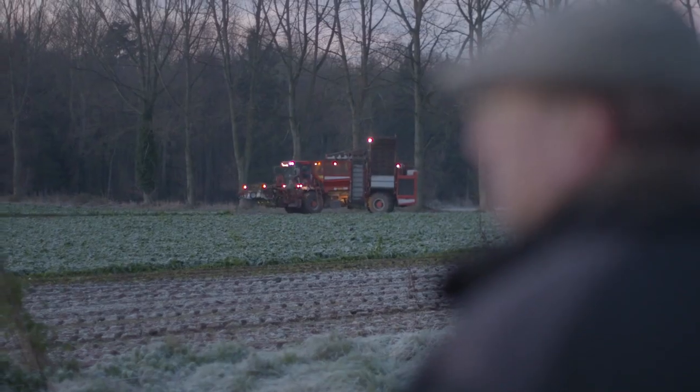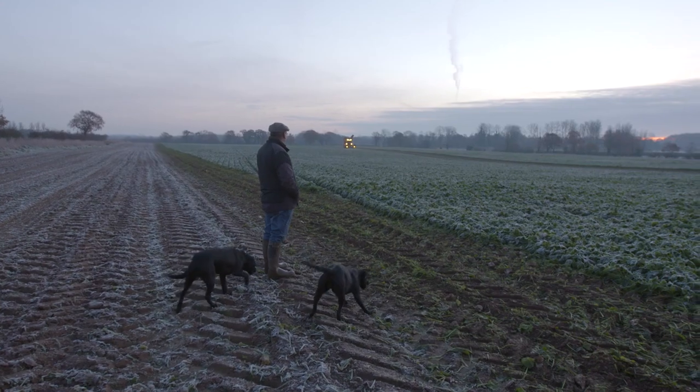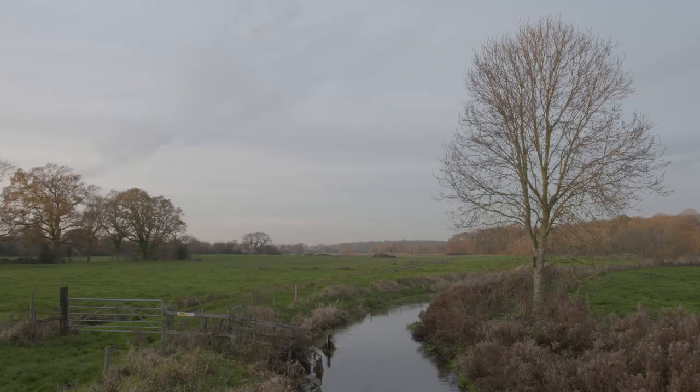The future holds lots of exciting things for our partnership. We want to get more businesses involved across the country to help improve rivers across all of England.